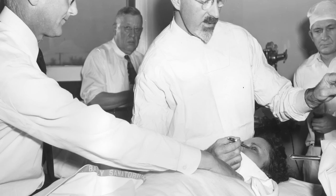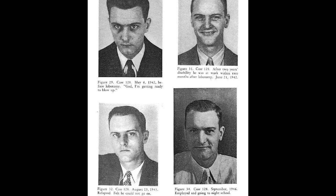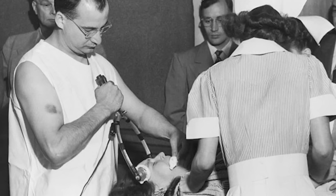Whilst Freeman sought to push his procedure, there were plenty in the field of medicine that saw the transorbital lobotomy as an abomination. Plenty of publications, such as the Journal of the American Medical Association, were not satisfied with the evidence of the successes of lobotomies. Many saw the lobotomy as a method to free up bed space in hospitals, as a quick fix to criminal behaviour, or as a way to rid oneself of a problematic family member. By the 1950s, the development and availability of chemical medications rendered the transorbital lobotomy obsolete.